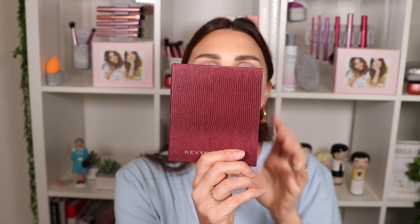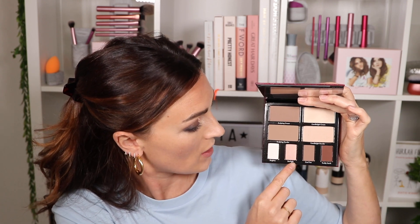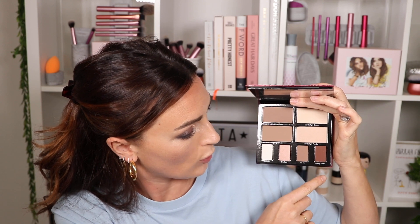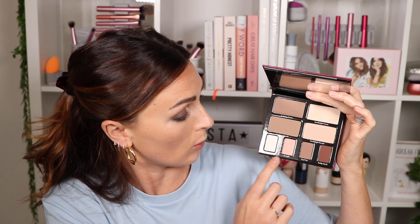Another thing I picked up was the Kevin Aucoin Contour Book Volume Two — The Art of Sculpting and Defining. In there you have cream highlighter, cream contour, powder contour, powder highlighter, brightening, Starlight, Cool Tan, and Ruby Ruddy Earth. It's such a beautiful palette — probably all you'd need. These are amazing on the eyes and cheeks, and these can be for eyes as well or tops of the cheeks. I'd quite like Sunlight on the top of the cheeks. I'm going to opt for my Chanel Bronzer Universal.